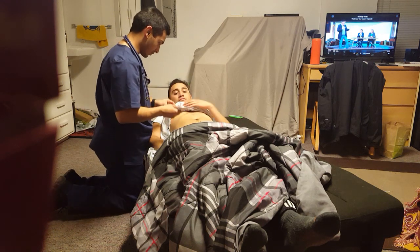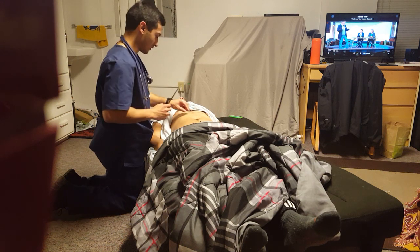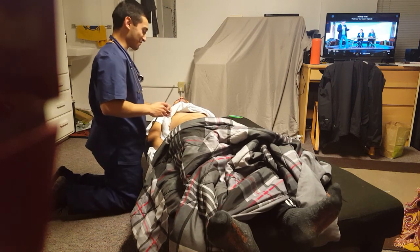Alright, I'm going to go ahead and measure that. Good — 8.5 centimeters. Sorry about that, I apologize.